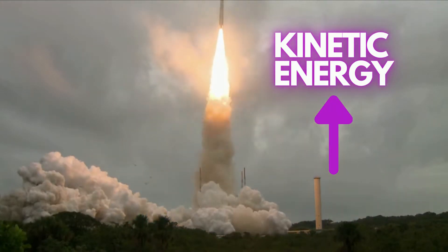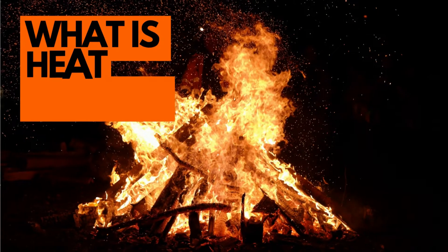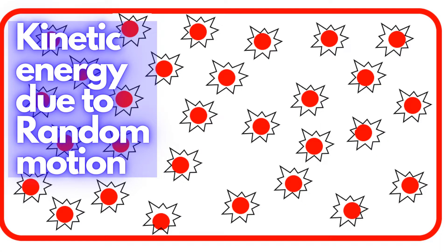So we have to convert the heat energy of the exhaust to kinetic energy. But first of all, what is heat energy? Heat energy is the kinetic energy of atoms and molecules due to their random motion.